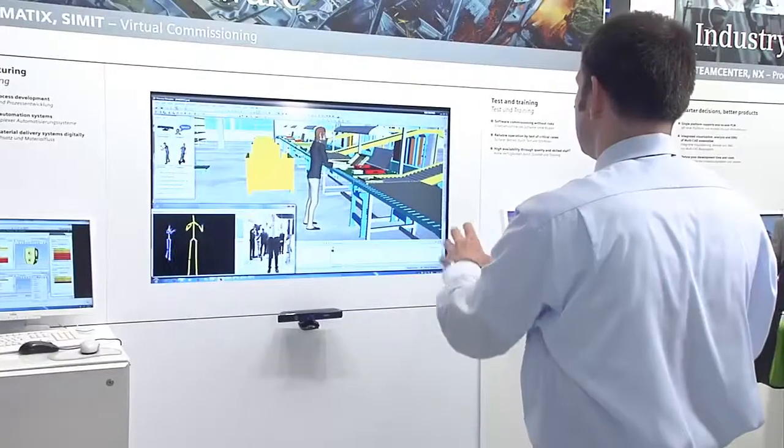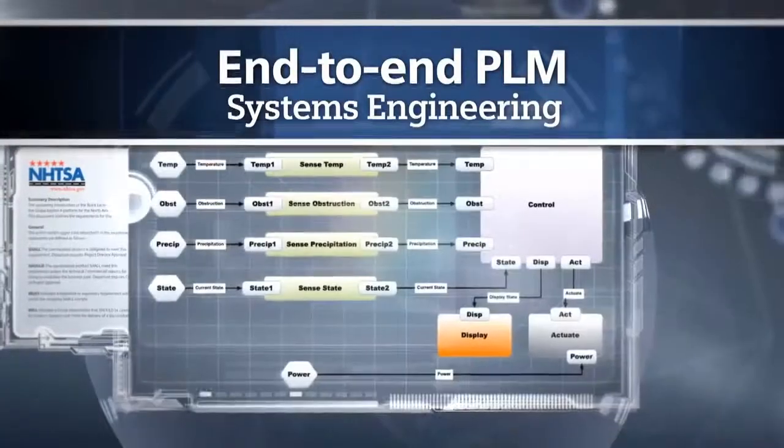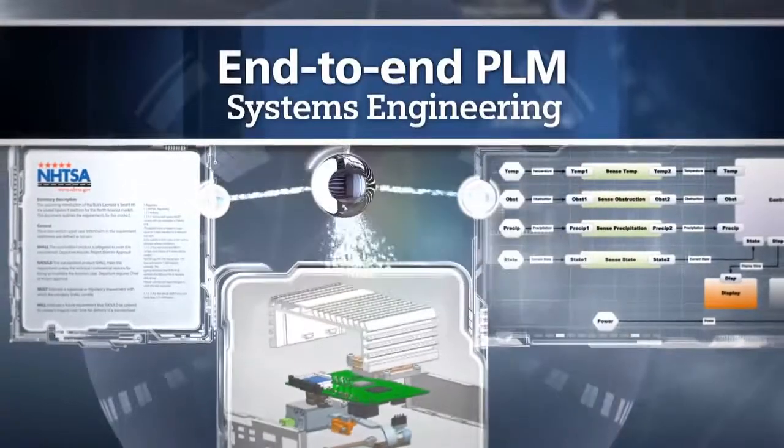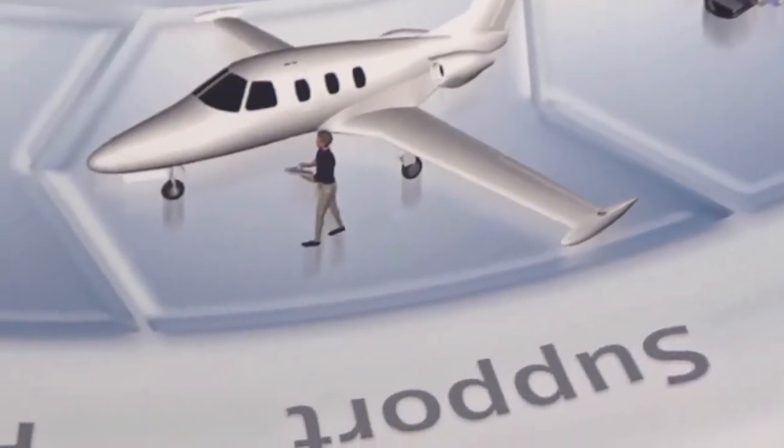Tecnomatix for digital manufacturing drives productivity in both planning and in production. With Tecnomatix, you can digitally validate your production lines in a virtual environment long before they physically exist. Teamcenter: connecting product and processes, helping people make the correct decisions from the planning phase all the way to end-of-life cycle support.